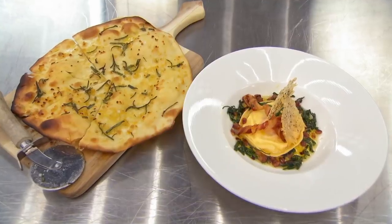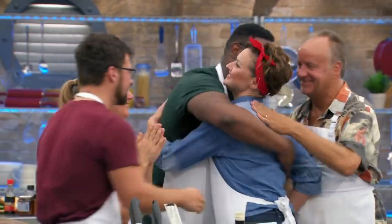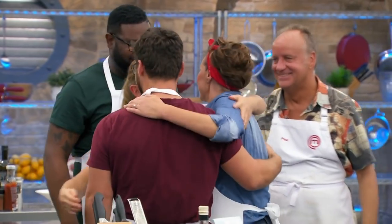I think you've got three very impressed judges, Rebecca. Well done. Thank you. I am feeling so happy right now. I just never thought that they'd give such glowing remarks. I'm just ecstatic.